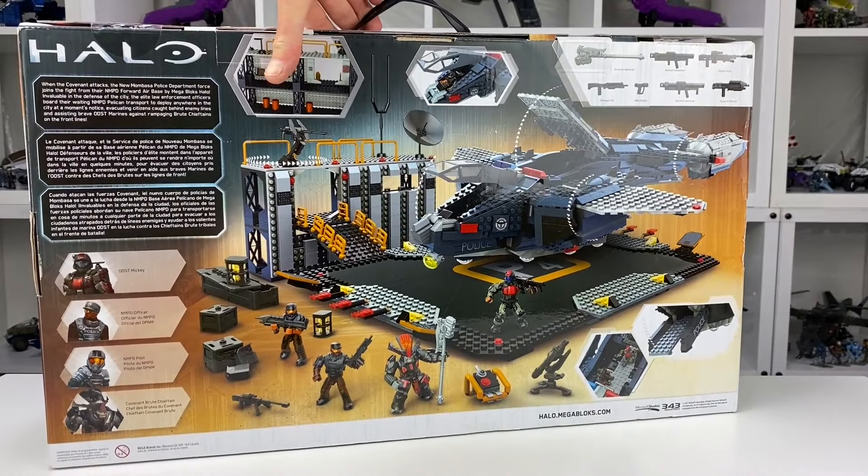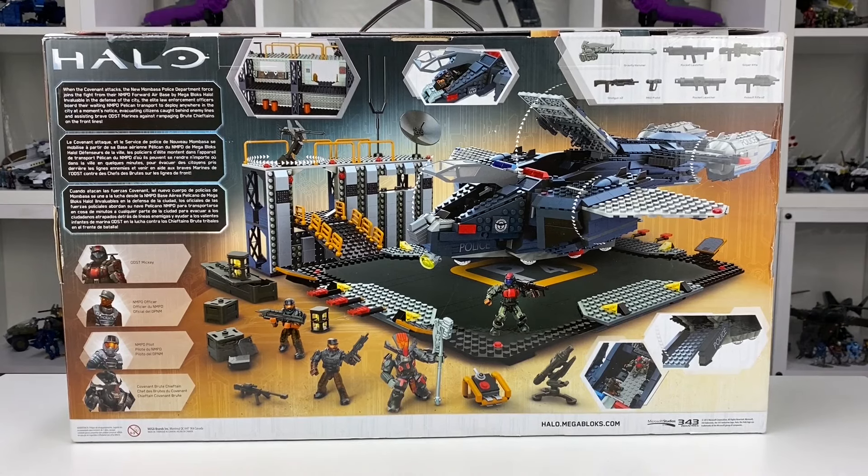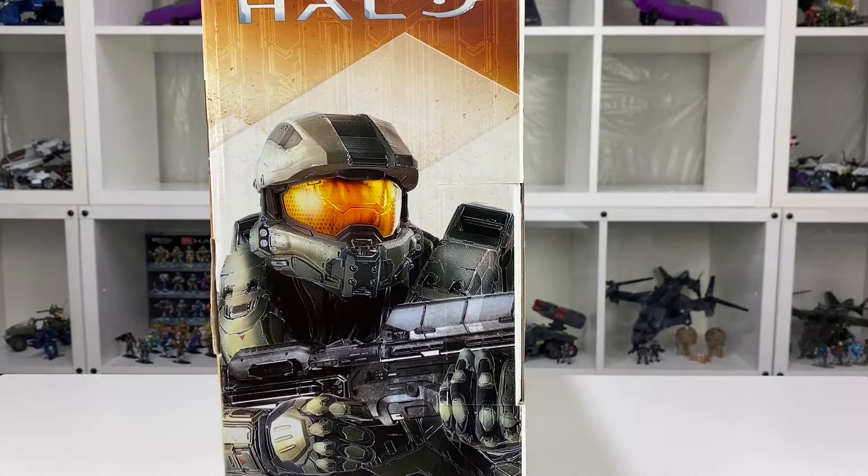So by the middle of 2022, I now had four of the six Signature Series sets. The Pelican Air Base being the fourth set that Mega produced, which was thrown an awful lot of shade on its original release, but I think has become one of those sets that a lot of people wish they hadn't passed up at the time.